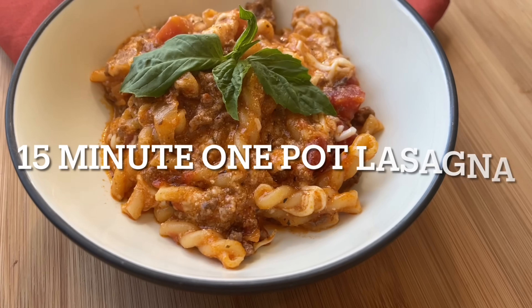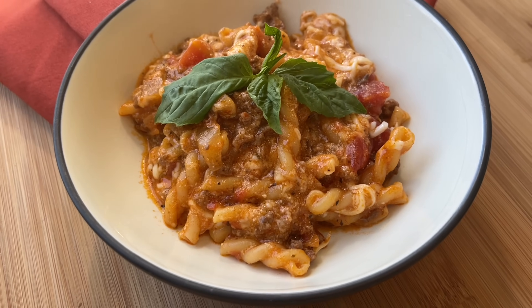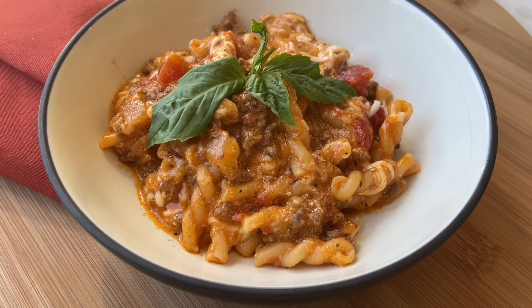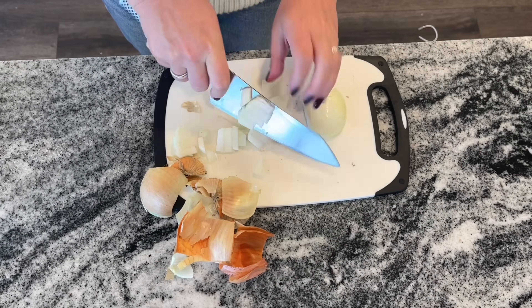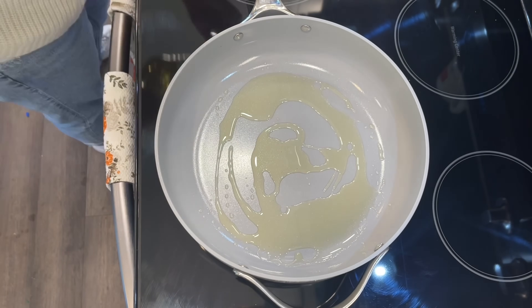This next meal is called 15-Minute One Pot Lasagna. You get all the flavors and greatness of lasagna for a lot less time and hassle. We are setting the timer to 15 minutes and giving this a shot. The only chopping you need to do is dice one whole onion, then heat two tablespoons of oil in a large skillet over medium heat.